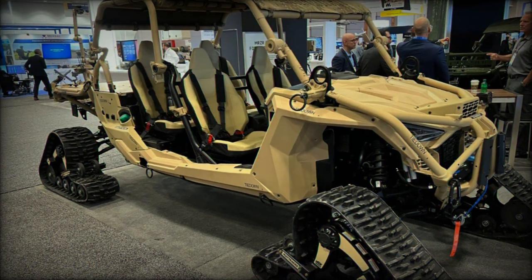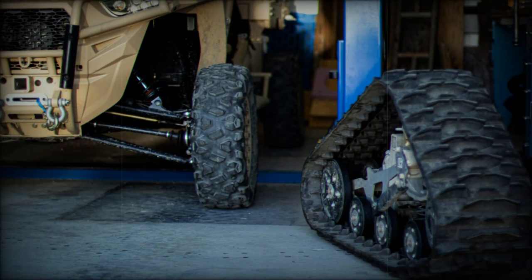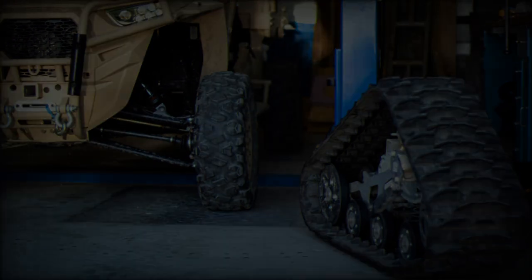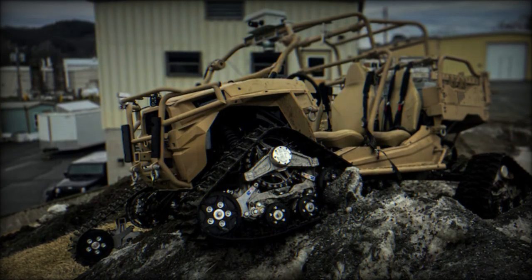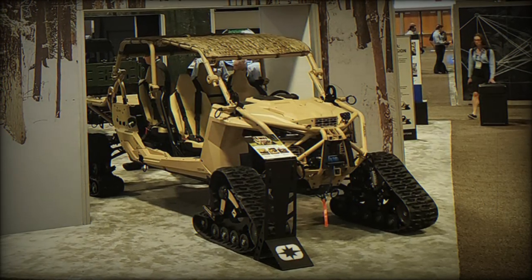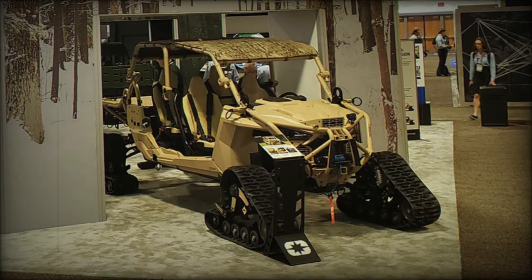At DVD 2024, Polaris showcased the MRZR Alpha equipped with the Arctic Kit's track system. The wheels were replaced by tracks, enabling the vehicle to traverse diverse terrains without sacrificing maneuverability. The enclosed cabin, complete with a windshield, doors, roof, and rear partition, ensures protection from extreme weather. Features like windshield wipers and a defrost system further enhance its performance in cold environments.